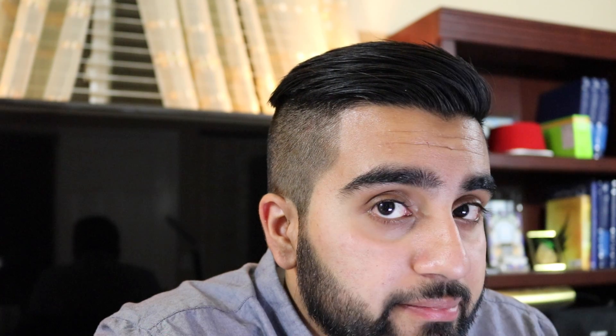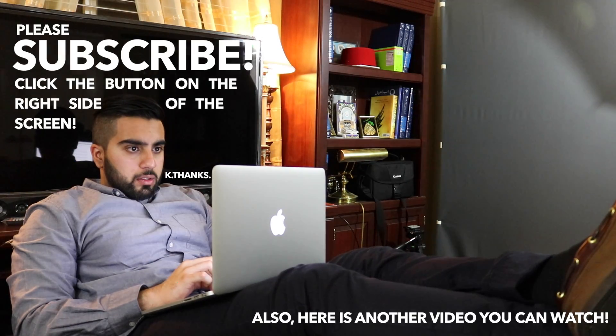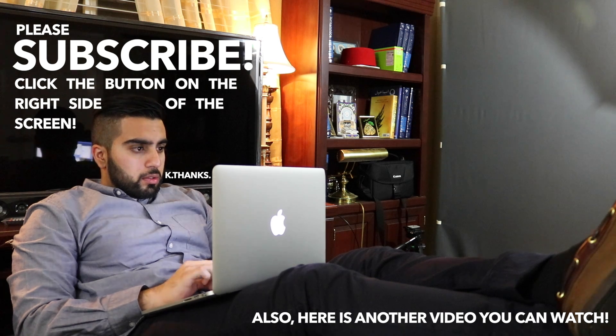Those vlogs will show you guys a different side of medical school — it's not all studying, we do other things too, we have a life. I'm gonna get back to studying now because I have a lot of work to do. Please hit that subscribe button — I need your help. I'll see you in the next video.